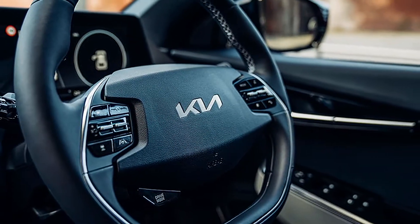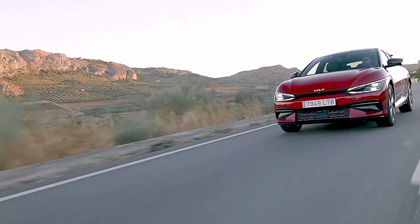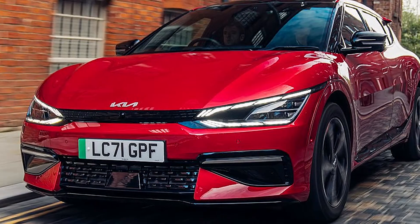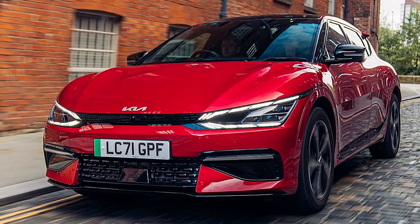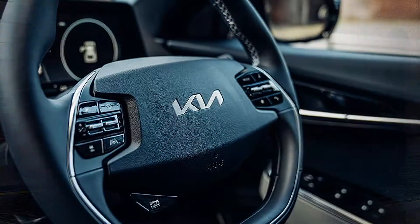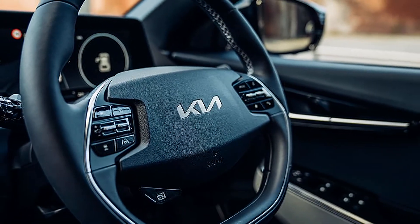The EV6 is the first dedicated BEV designed and developed by Kia based on its own Electric Global Modular Platform, and forms the first part of Kia's transition to a new era of electrification under the new brand slogan, 'Movement that Inspires.'